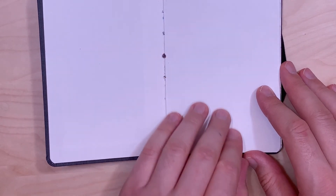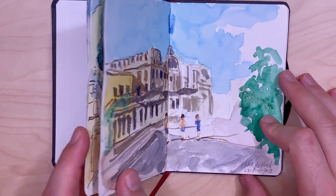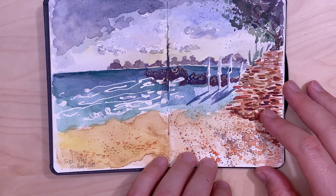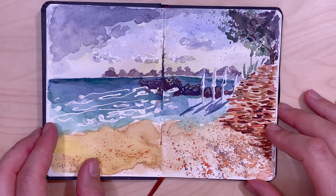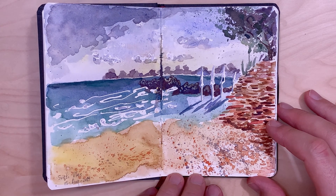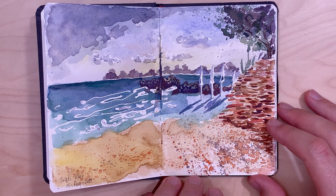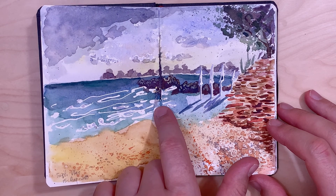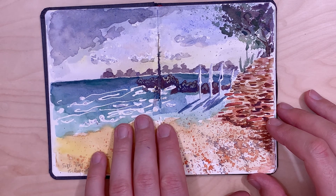It's a watercolor sketchbook, so I used watercolors for these sketches. This is a sunset scene on a beach in Sveti Vlas, Bulgaria — I was there on holidays. For the waves and the white of the water, I used masking fluid to protect the white of the paper before applying watercolor washes.